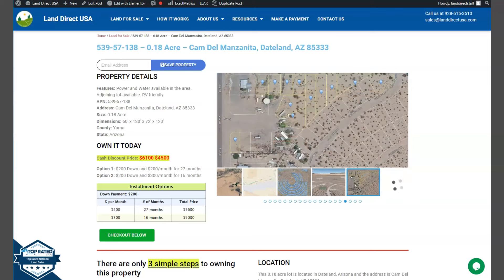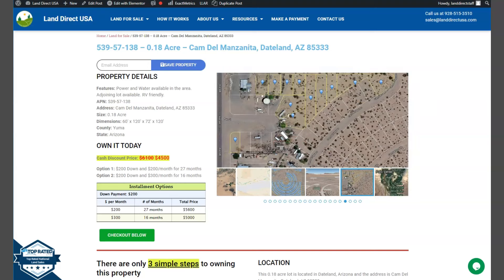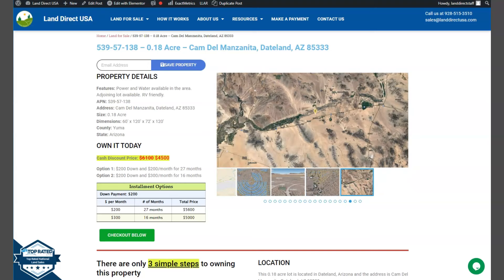Hi everyone, this is from LandRackUSA. We are a source of your quality and affordable land. We have here another 0.18 acre lot. This is at Tate Long, Arizona, which is at Yuma County.